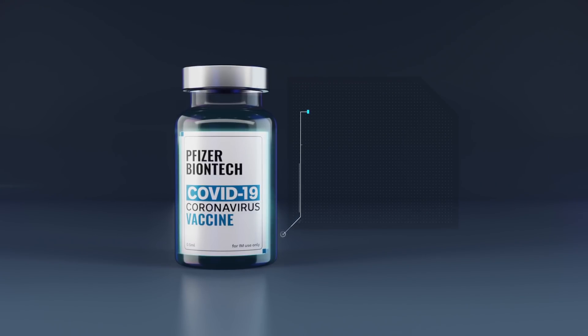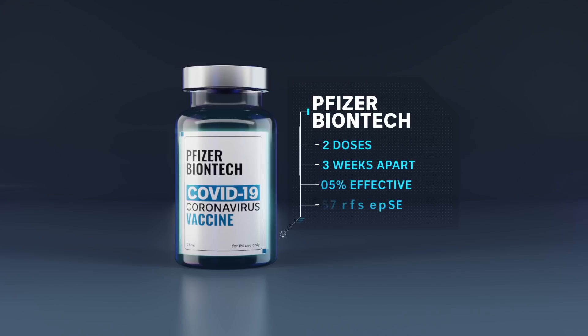The Pfizer vaccine requires two doses taken three weeks apart. Results show it's 95% effective. Each dose costs around $25 to produce.